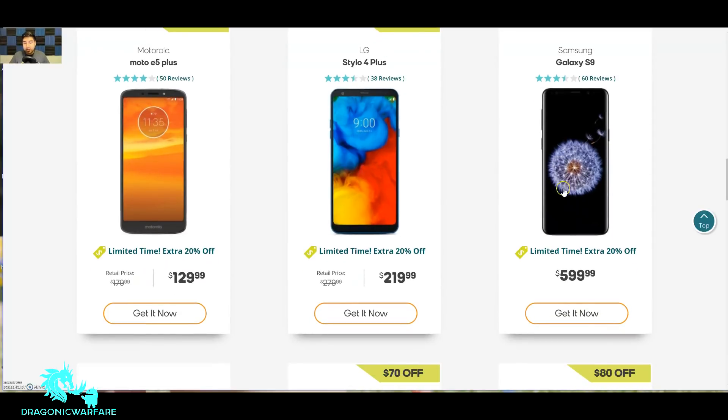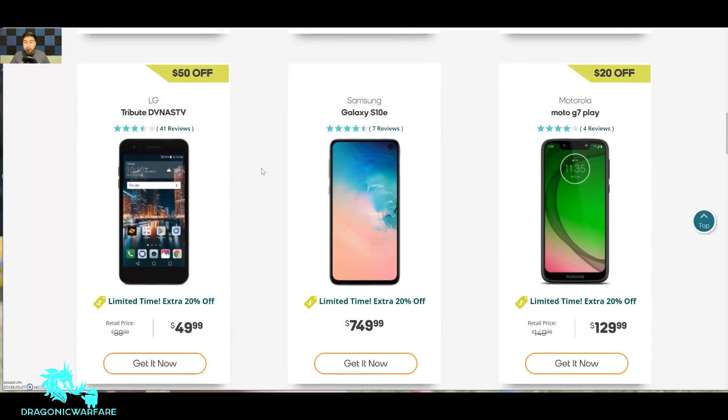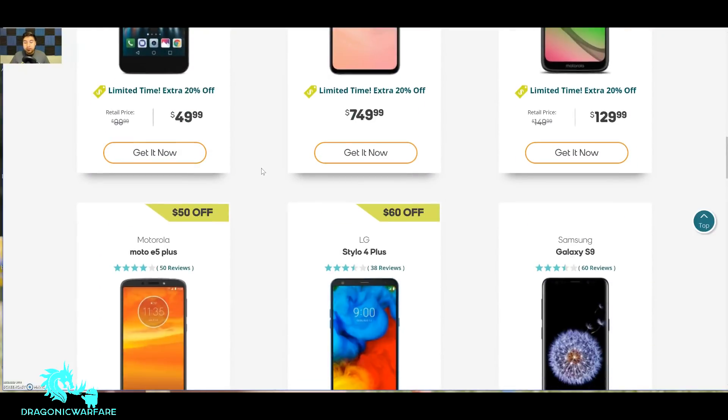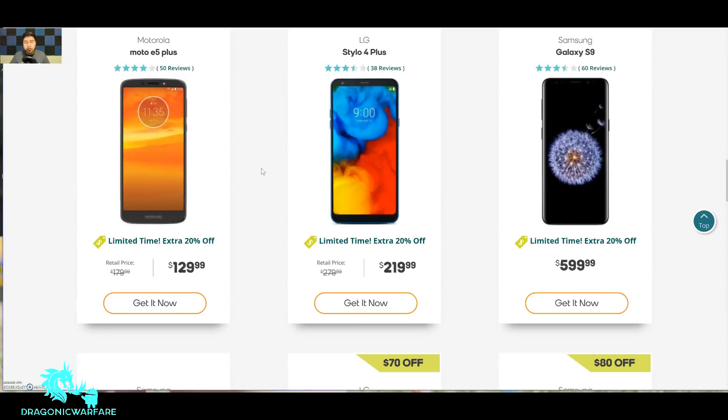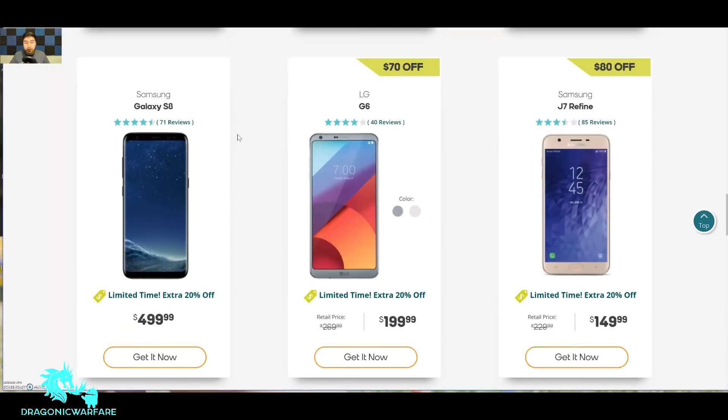You can find the S9 unlocked for about that price and then add it on Boost Mobile. The Moto E5 Plus is $130 as well, but at that price I'd say probably get the Moto G7 Play — it has better specs. The Moto E5 Plus does have a bigger battery, which is one good thing about it.